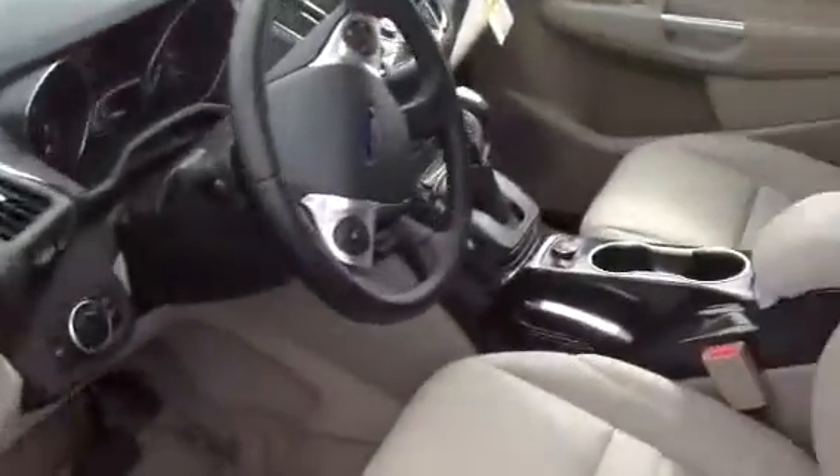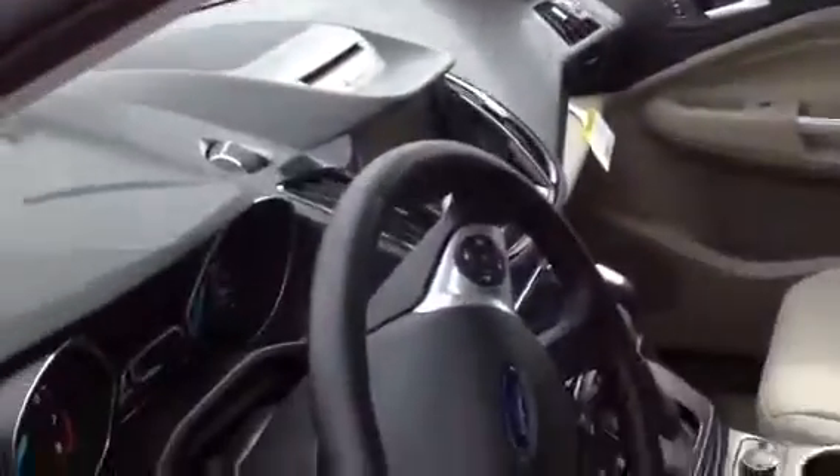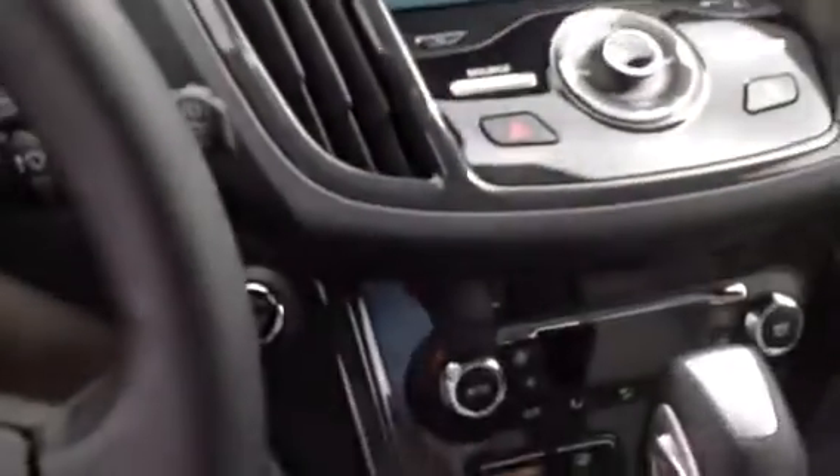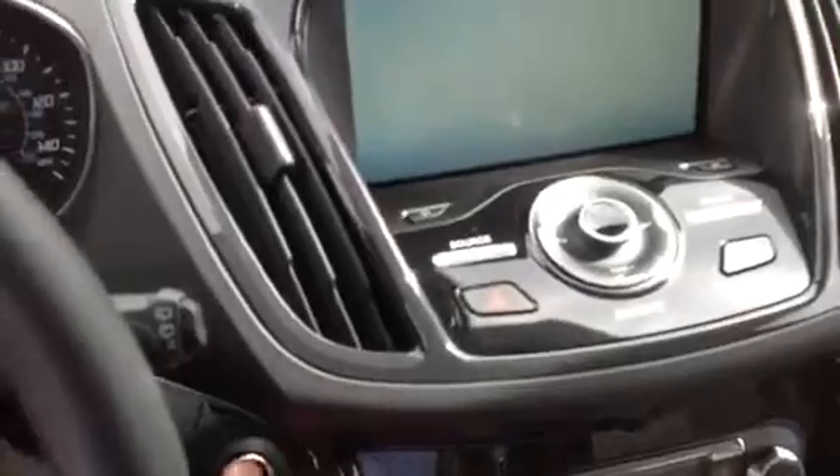Going inside, it's got leather seats and 8-way adjustable seats. Getting inside, press the start button and the brake to start the car.